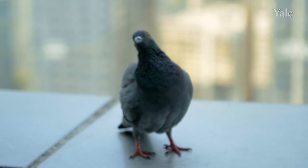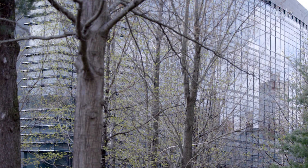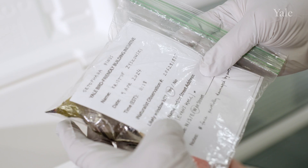Most birds can't see most glass. They either perceive transparent glass as not being a surface, so they fly straight through it, or glass that is highly reflective of habitat creates an optical illusion. That became the first tenet of the project — gathering substantial data with the help of teams of undergraduate and graduate student research assistants.